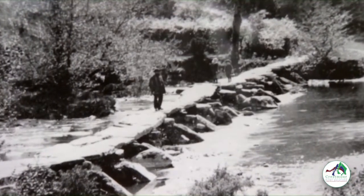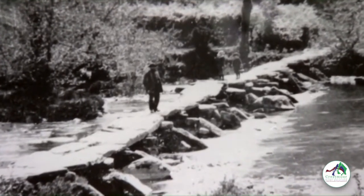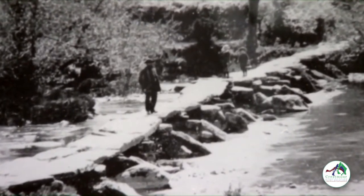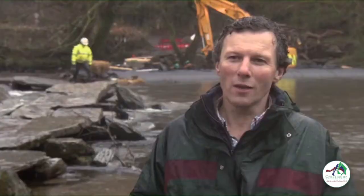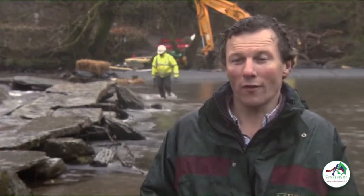An air of mystery surrounds Tar Steps — nobody knows who built it, how or why. However, there's been much speculation about when it was built. The bridge expert is clear: 'It's not prehistoric. I'm absolutely sure that it's late medieval or later than that. We don't know, and we're going to try and find out over the next few months by commissioning a study of it, but my guess would be 1500s or later.'